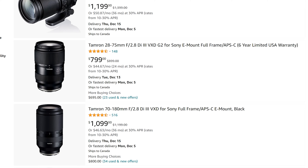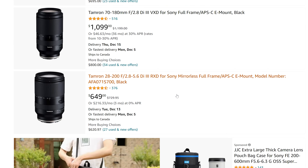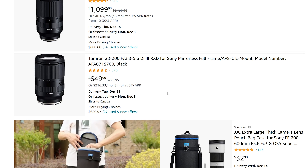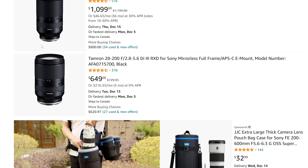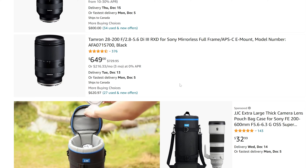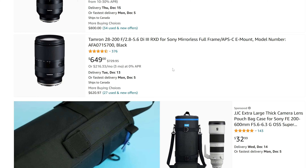We've got the G2 version of the 28-75 — classic, and at $800, that is a steal. We've got the amazing 70-180, one of the best budget 70-200-ish lenses out there right now, $100 off. And we've got probably one of the best beginner-to-intermediate all-in-one lenses available for Sony E-mount cameras — really any camera — at $650. This lens is just an absolute beauty. If you're looking for that one-and-done lens, it's very small, compact, not sacrificing a lot, and at a very budget-friendly price. This lens is great.